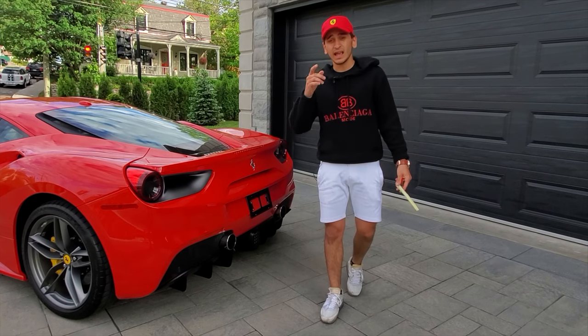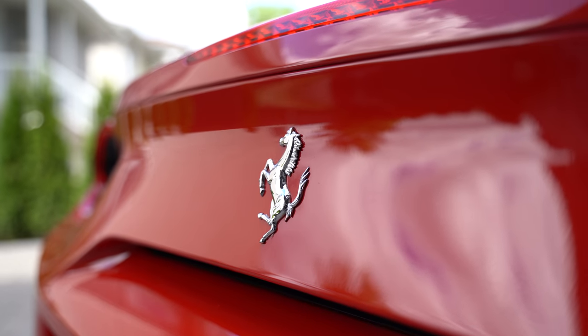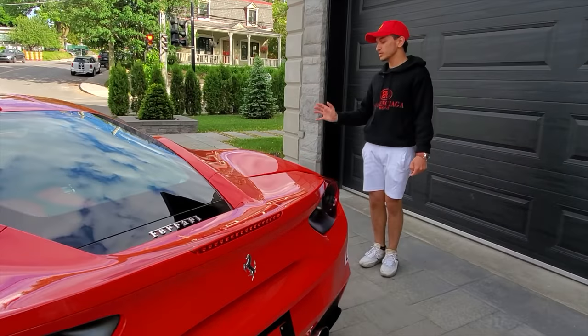It actually sounds like a real V8 and I really like that. You obviously get this beautiful badge over here, the horse. You get Ferrari written over here and you get some beautiful lines around the car.